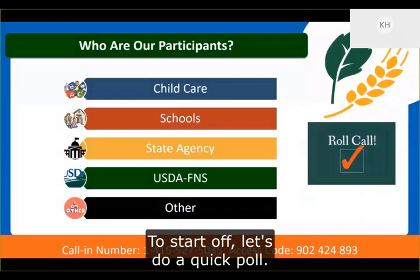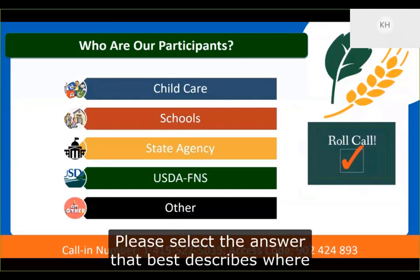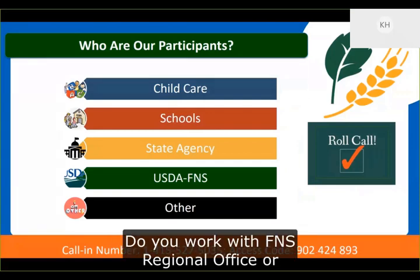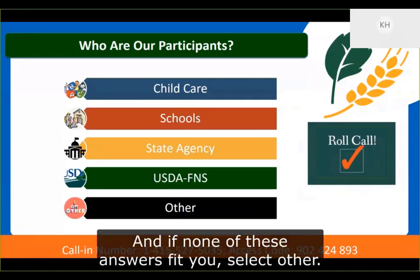To start off, let's do a quick poll to get to know who we have in attendance. Please select the answer that best describes where you work: child care, schools, or are you with a state agency? Do you work with FNS regional office or national office? And if none of these answers fit you, then select other.